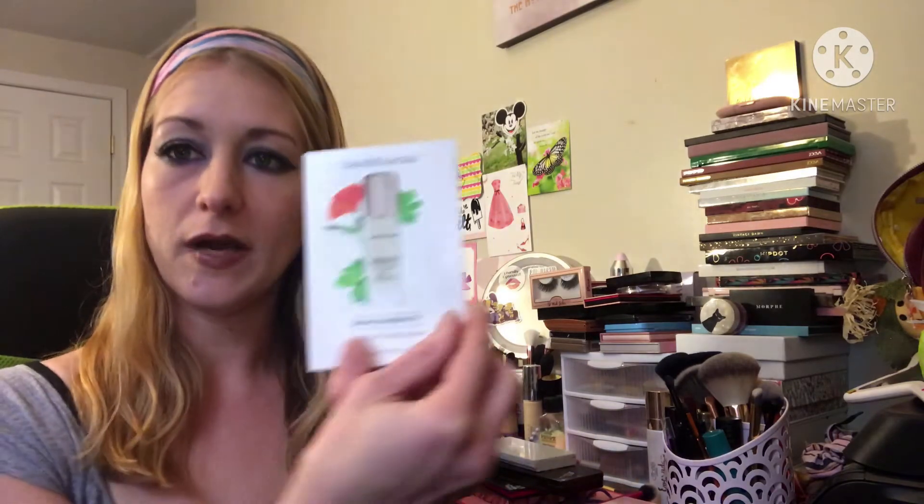I'm sad that I ran out — I ran out yesterday. It is a sample though and it's expensive. The Bare Minerals skin longevity long life herb serum — I got this from Pinch Me. Very happy to have a sample from them. Don't know if it made a difference on me or not.